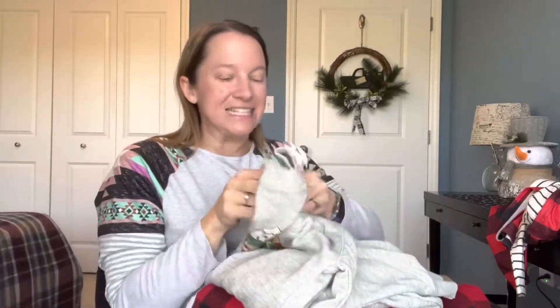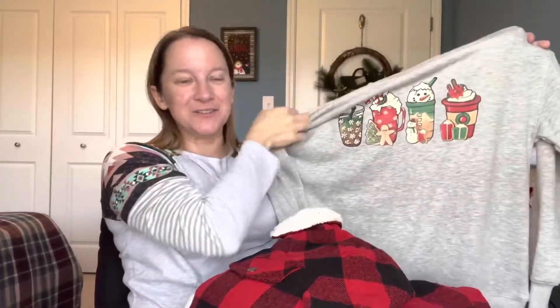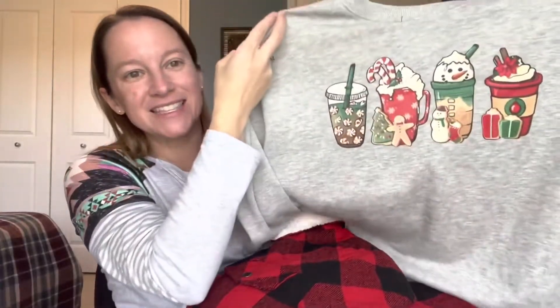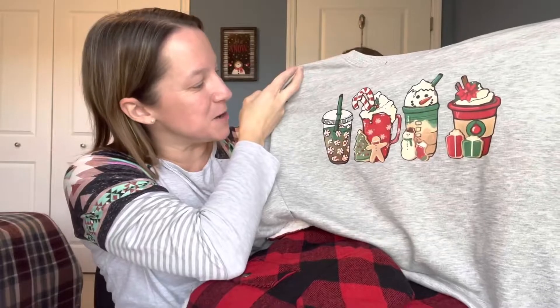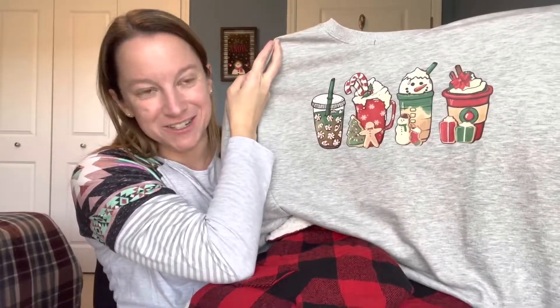This next piece is really cute because it has cute little drinks across the top. It's a nice crew neck sweatshirt, and it has these cute little peppermint and snowman and gingerbread men and some cookies across the front. I think that's just a really cute novelty sweatshirt to wear.